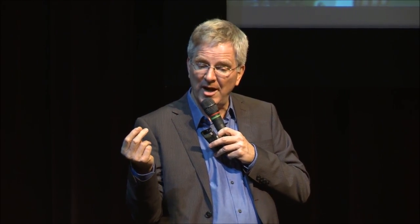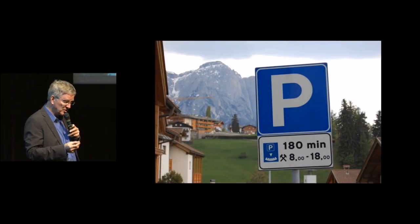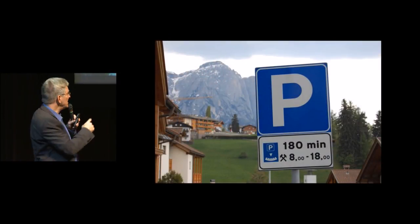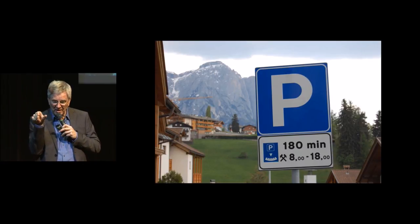Also remember, most rental cars come with the cardboard clock that any European has. If they don't have it, you can get it at a gas station or a convenience store. And this cardboard clock — you can see it here on the sign — this is parking and it's free if you have the parking clock.